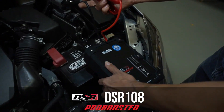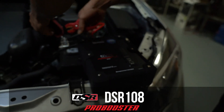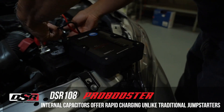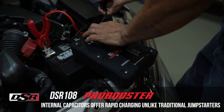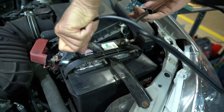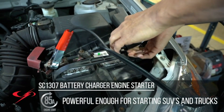Hey guys and welcome back to Gadget Guy channel. Today's video shows the top 5 best car jump starters in 2023, offered in a wide variety, each with unique features, benefits, and price. I did a massive amount of research, reviewed a ton of reviews, and put together a list of the best car jump starters from trustworthy brands to assist you in making a decision.